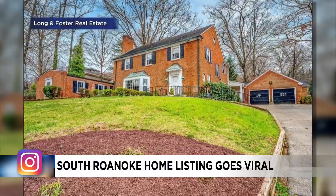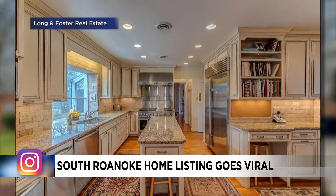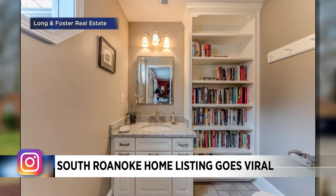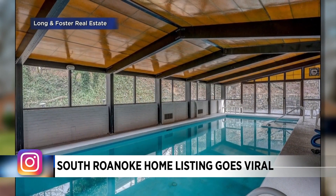Star City seems to go viral for the most random things, and this story is pretty much no different. A Southwest Roanoke home is getting a lot of attention online for a unique feature it has. The property on Hemlock Lane has received thousands of likes on the Instagram page Zillow Gone Wild when people started commenting on the mini library right there in one of the bathrooms.